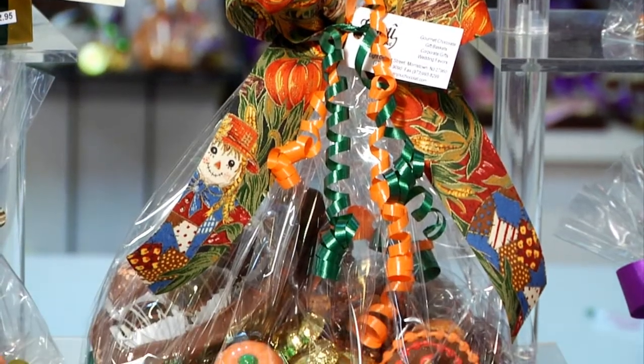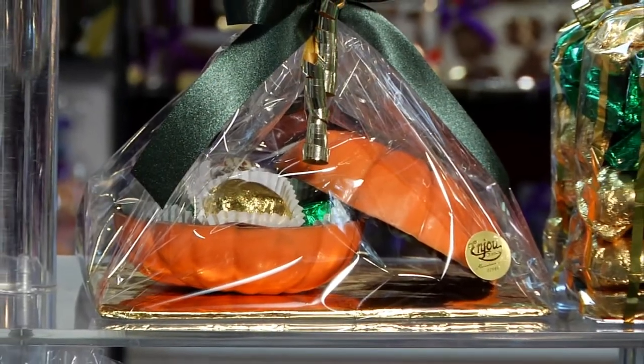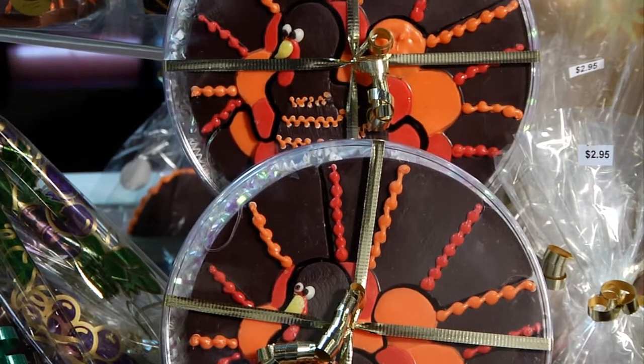Throw around some of those leaves and acorns on the surface of the table and your Thanksgiving table will look absolutely fabulous.